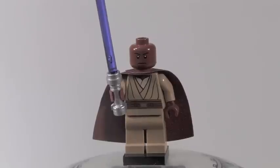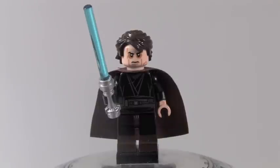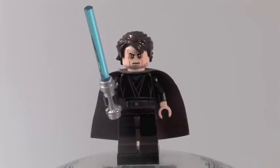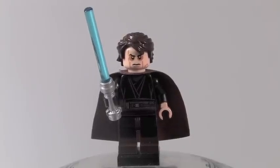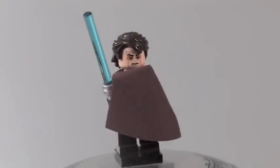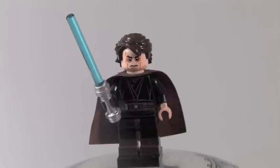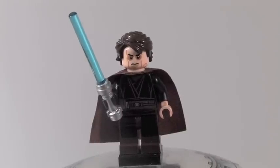Up next we have Anakin Skywalker, and he is a way better version than all the others — just fantastic. The headpiece is the same as other Anakins, but the face is way better. The Clone Wars one just doesn't compare. He's got boots and really cool torso printing, a cool blue lightsaber, and he does have some back printing once you move his cape. They just did a way better version of Anakin on this one.